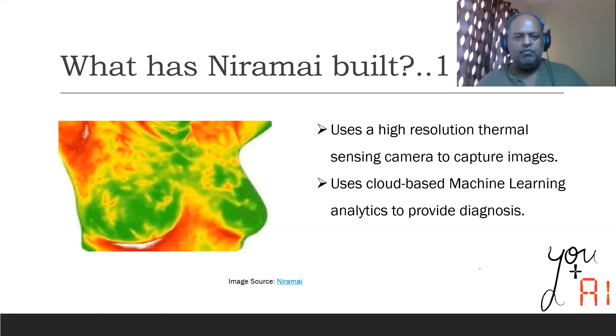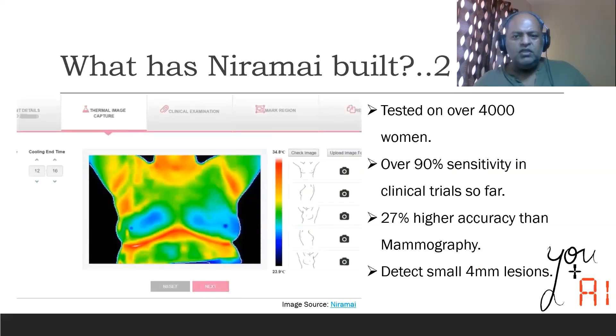So clearly this changes the game with respect to the current detection methodology of mammography. Niramai says that this method has been tested on over 4,000 women and has found a sensitivity of over 90% in clinical trials. Niramai also claims that this method has 27% higher accuracy than mammography in some cases. Note that mammography typically is not recommended for women less than 40 years of age because detection of small lesions is not something that mammography can do. Niramai's method of using thermal images can detect even small 4 mm lesions.